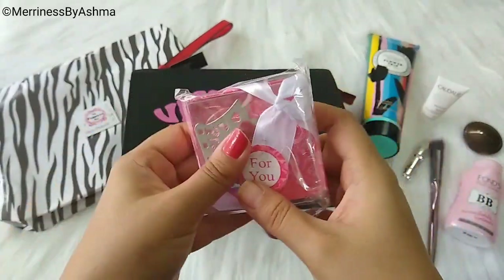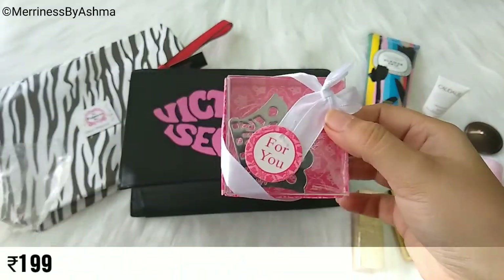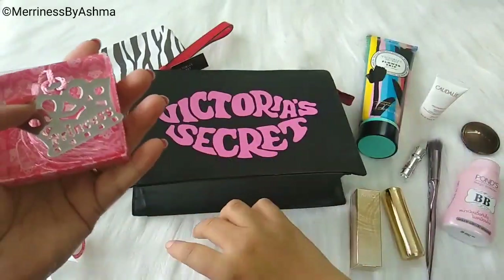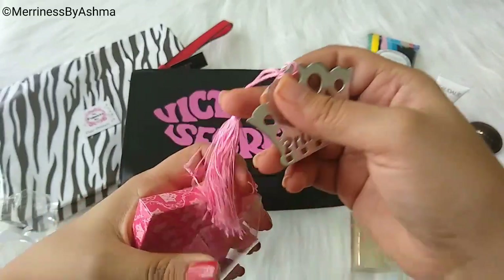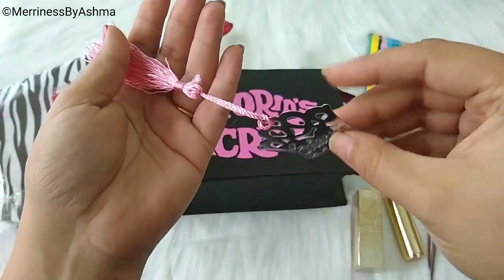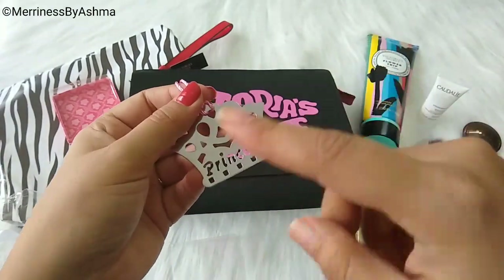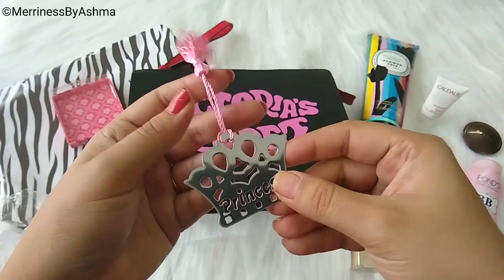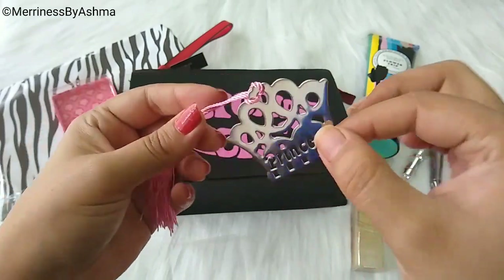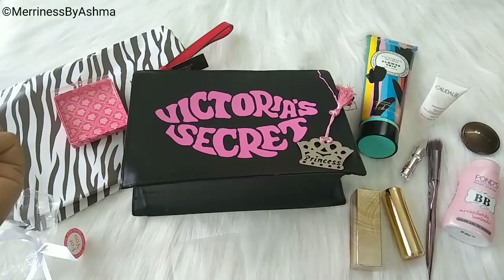The second anniversary gift is wrapped up with 'For You' written on it. I don't know what it is — let me just open it. It's Princess Dats. Oh, it's a bookmark! And it says 'Princess' on it. It's such a cute and nice thing to add in a box. Of course, definitely you are a princess — and the name of the box is Princess Box. I am so happy with this cute bookmark and really looking forward to starting some books so I can use it.